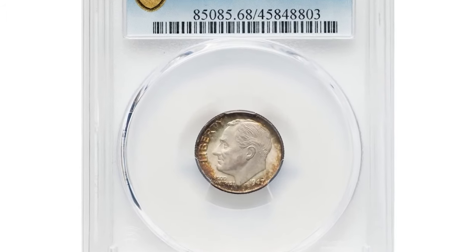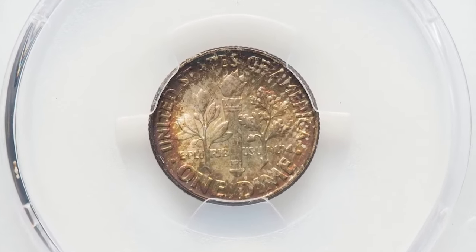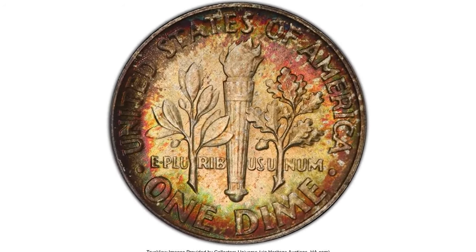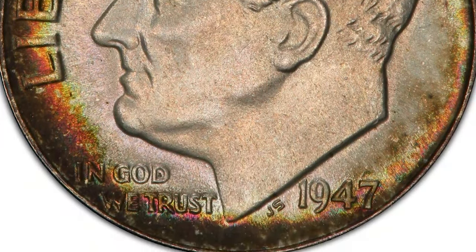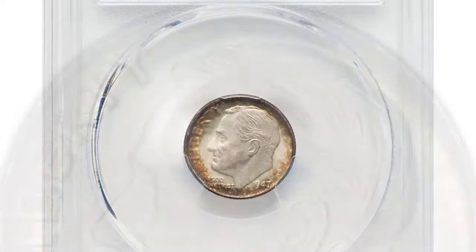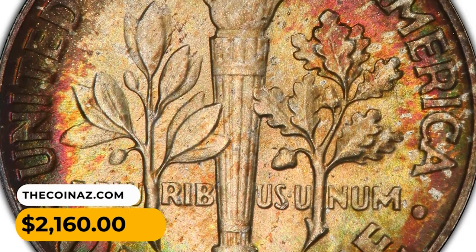Here we feature an attractively toned, uncirculated 1947 Roosevelt dime. Although the mintage at Philadelphia dipped to less than half of the previous year's, this coin remains common across all grades up to MS67. Most examples from this year tend to be weakly struck, showing signs of considerable die erosion due to overuse. Coins that display Full Torch features are less common and thus more frequently submitted for grading. Notably, there is a popular doubled die variety for the obverse, which is quite sought after by collectors. This particular MS68 gem with Full Bands definition sold for $2,160.